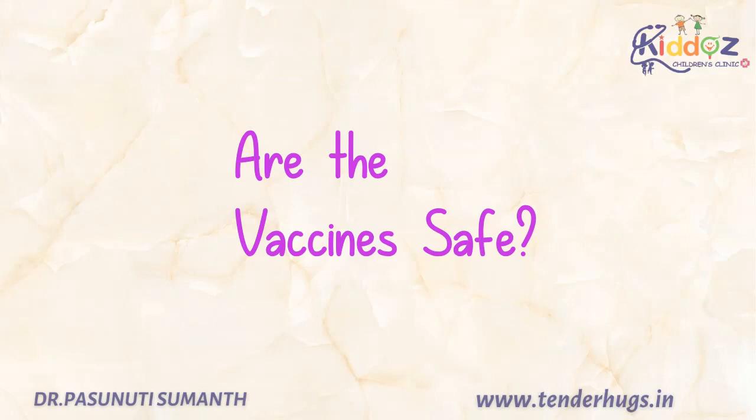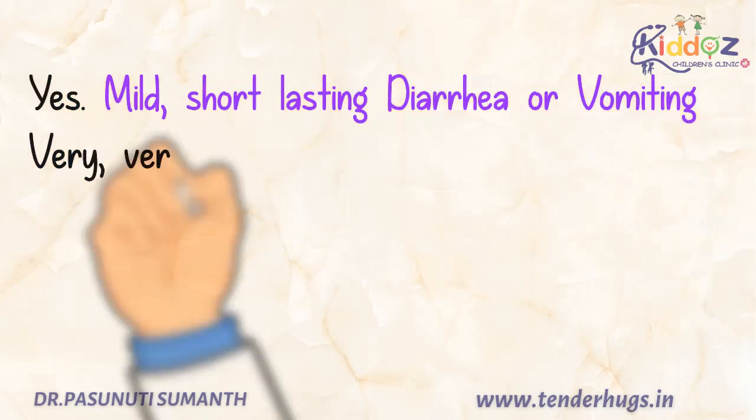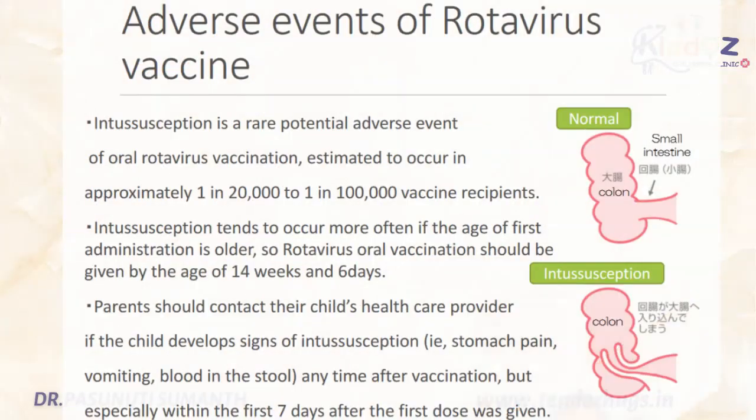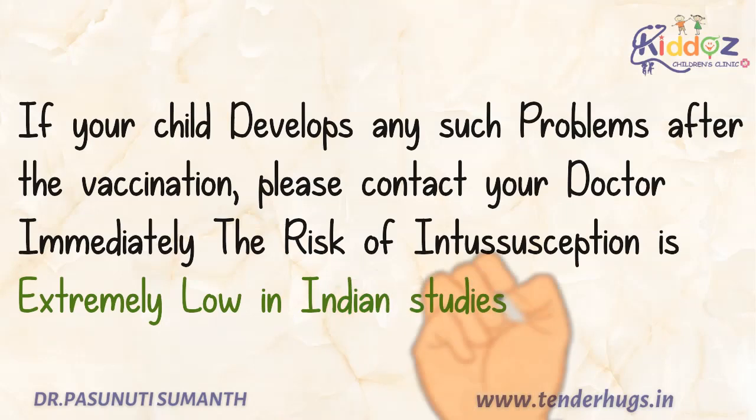Coming to the safety of this vaccine, these are very safe vaccines, and mild short-lasting diarrhea or vomiting can happen after this vaccination. And very very rarely, this vaccine may cause a type of bowel blockage, known as intussusception. This may present as excessive, uncontrollable crying and blood in stools. Parents should bring the child to the pediatrician if the child develops any of these signs any time after vaccination, especially within the first days after the first dose was given.